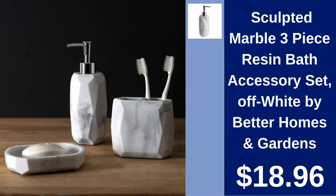Sculpted Marble 3-Piece Bath Accessory Set $18.96. By Better Homes and Gardens, this set crafted in resin mimics off-white marble, adding a touch of luxury to any bathroom.